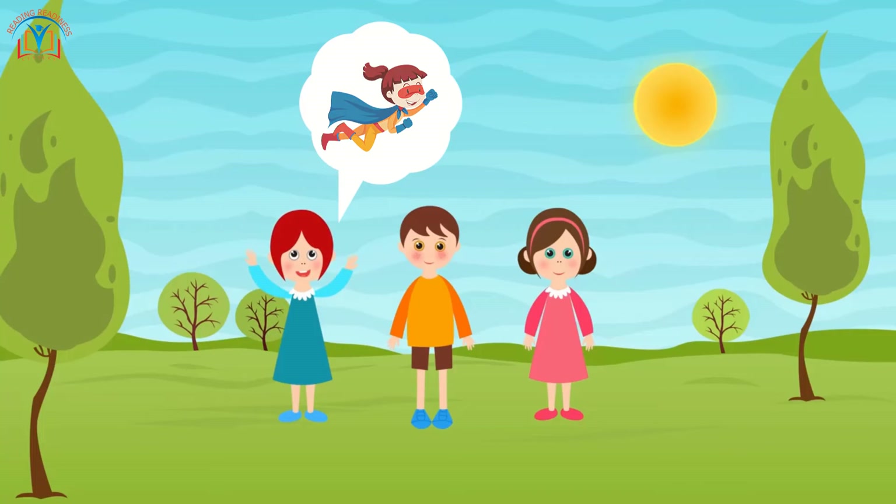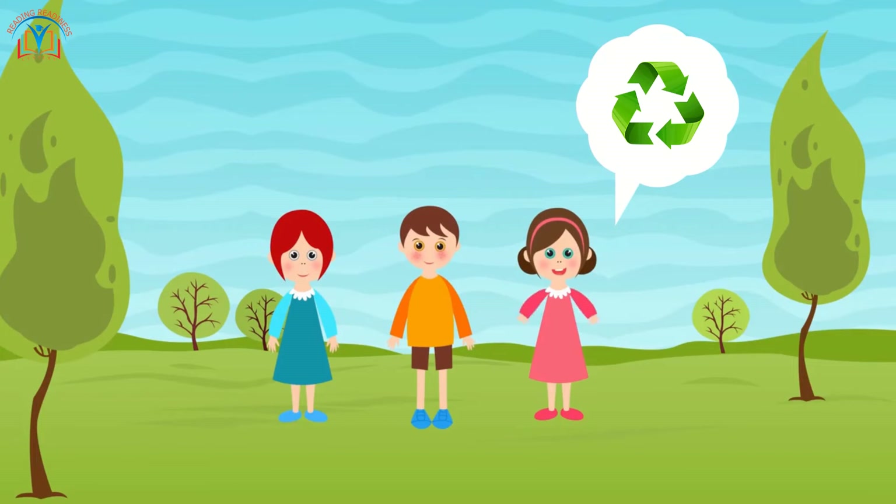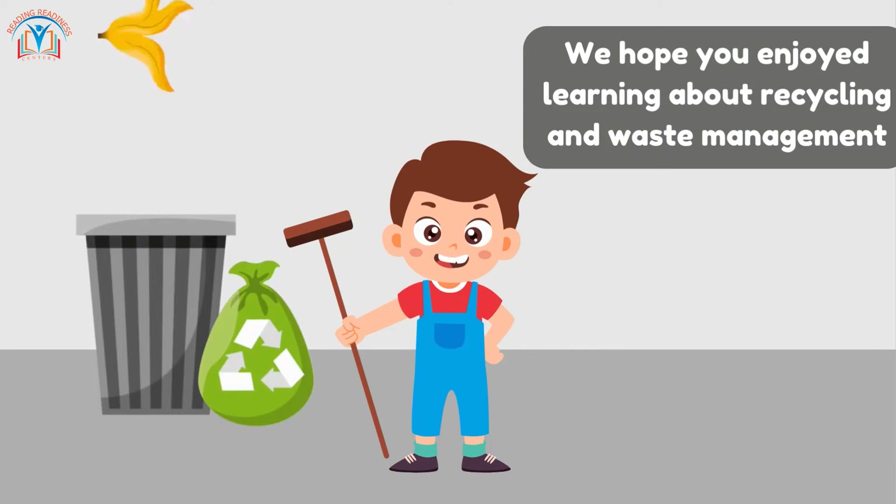By reducing waste and recycling, let's take care of our planet together. We hope you enjoyed learning about recycling and waste management with us today. If you liked this video, don't forget to give it a thumbs up!